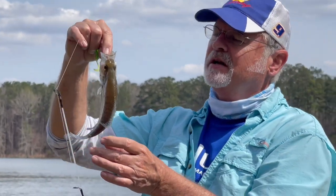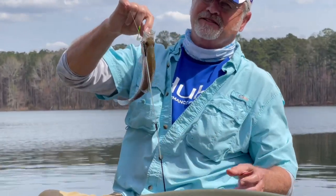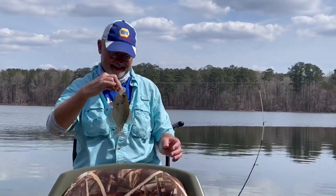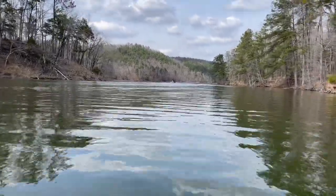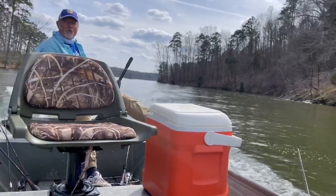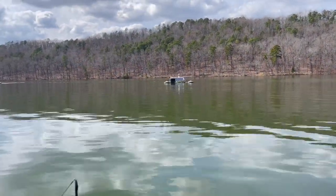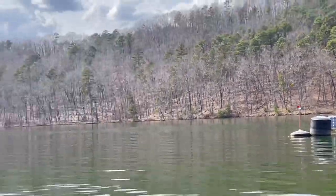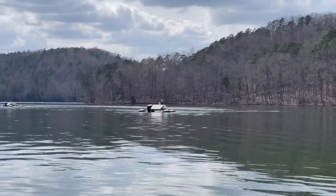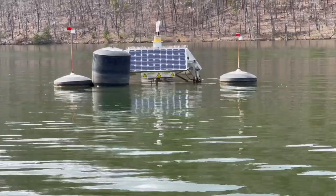He's got a little booger on his side. You gonna keep him? Oh yeah. Just gonna cut the booger off when I cook it — you don't wanna eat the booger. That's where I started catching. This is called a solar bee. They have several of them out here to keep the lake clean — it churns the bottom, keeps the algae growing. Solar bee!